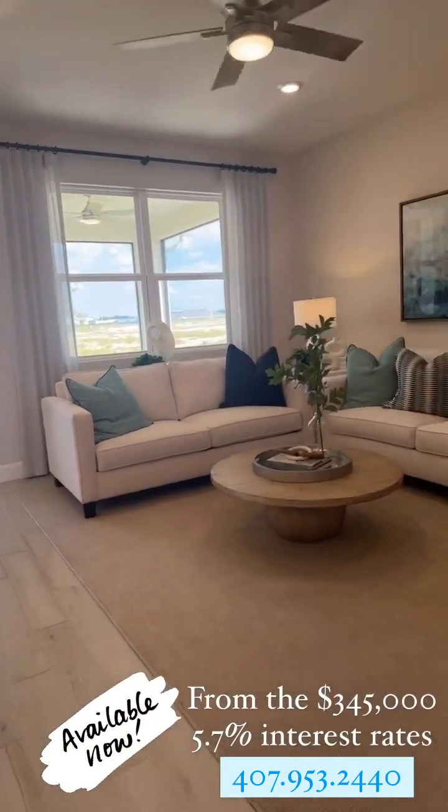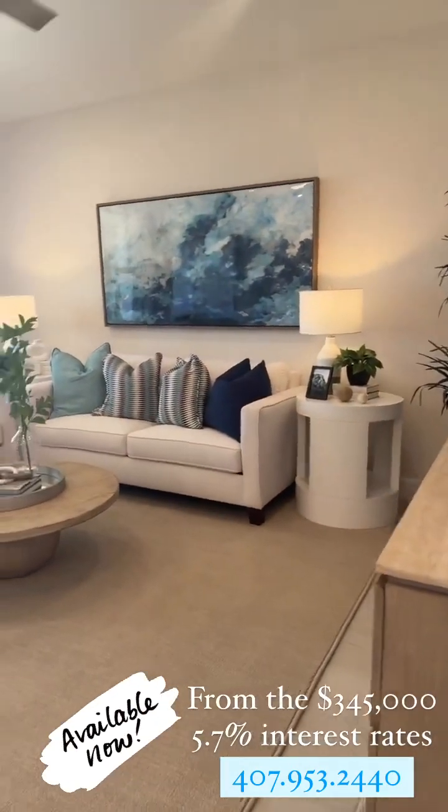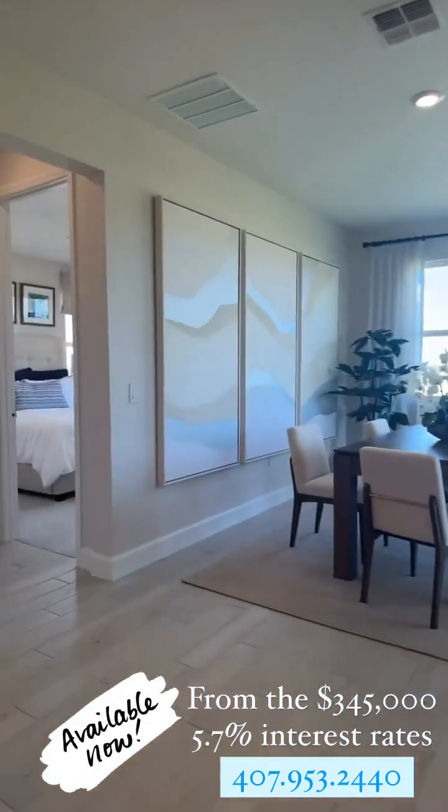We're offering five point seven percent interest rates. Remember, that can change at any time. We have other incentives, so call for more details.